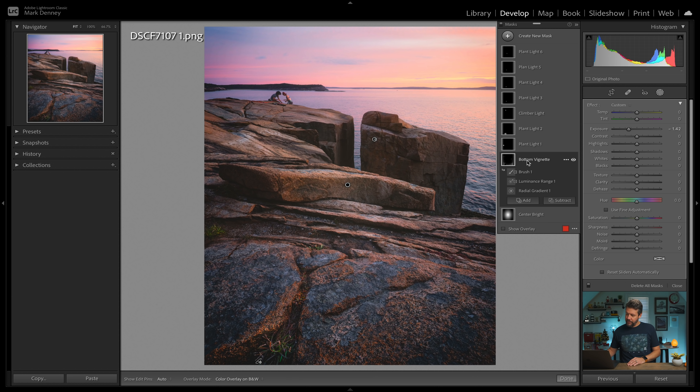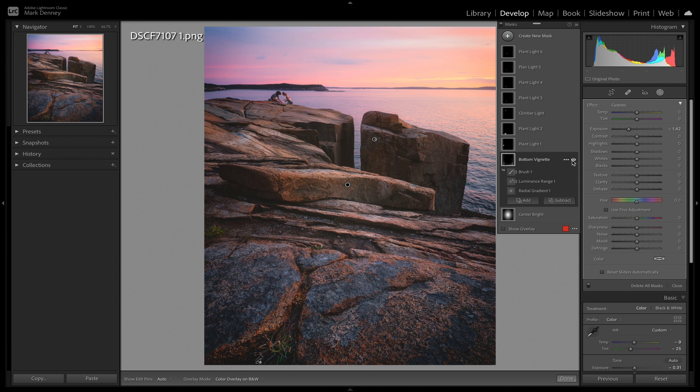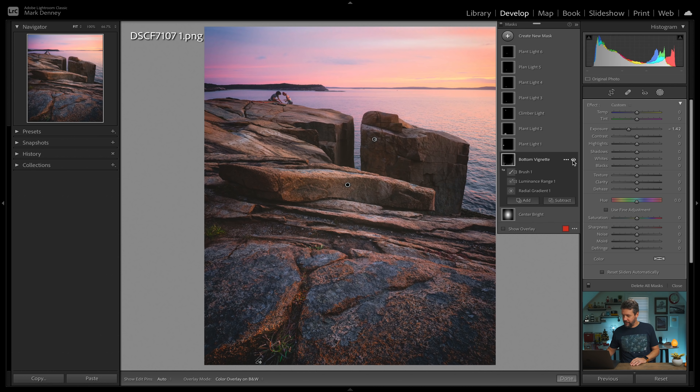I like to complement the center bright with an actual vignette. You can see all the red area on the sides here — this vignette is only targeting the darker mid-tones. I'll toggle this on and off as well. I like that combination of brightening the center of a photograph and darkening the edges because it creates that tunneling effect, which really draws the viewer's eye into the center portion of the overall photograph.